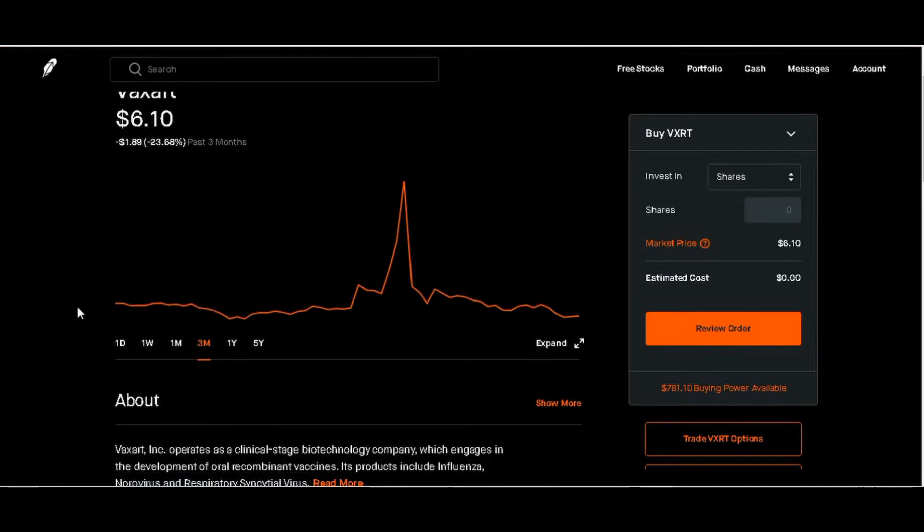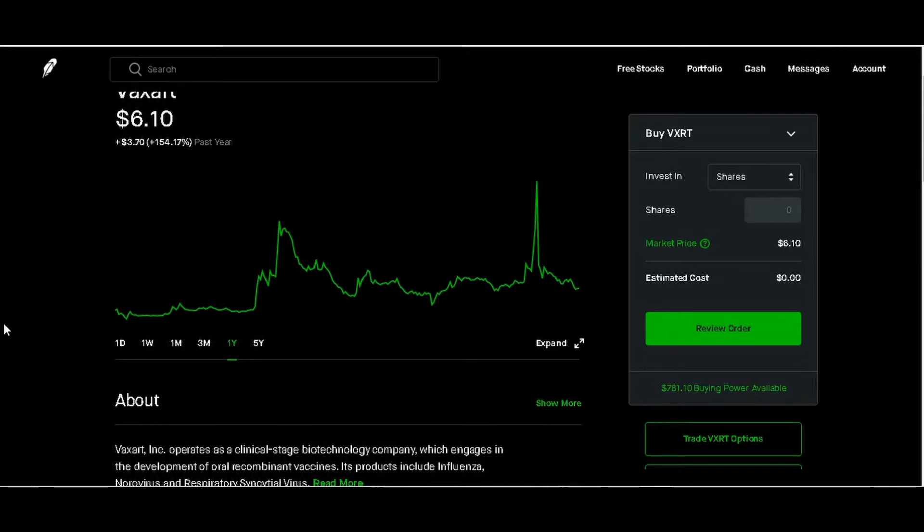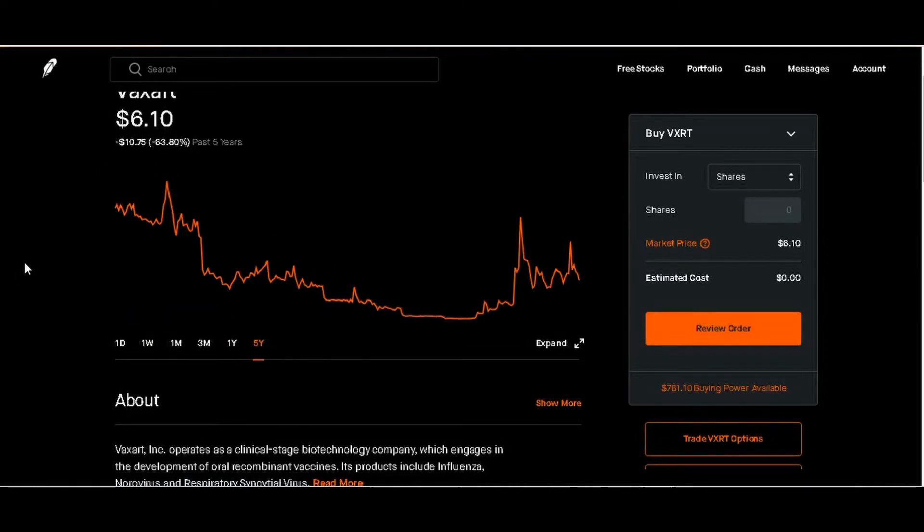Three-month chart: down $1.89 or negative 23.68%. The yearly chart shows we're up positive 3.70%, positive 1.54% — so anybody that got in at that range is up. The five-year chart shows negative $10.75 or negative 63.80%, so over the long term you'd be negative on this stock.